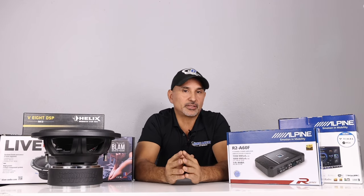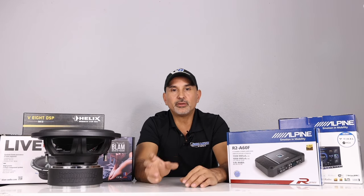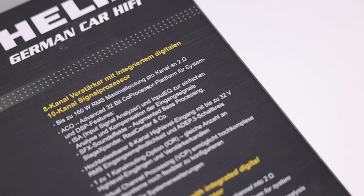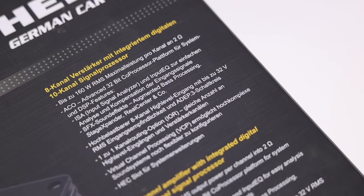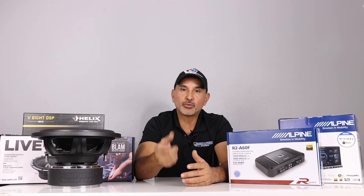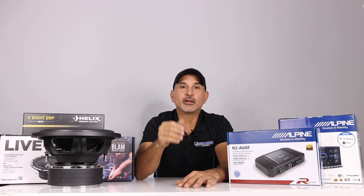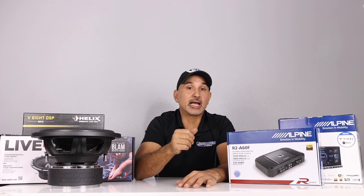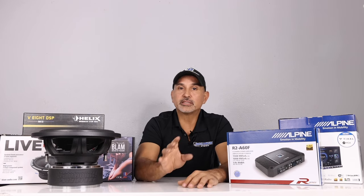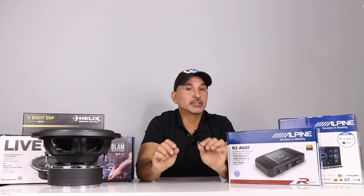The last category is digital signal processors, or DSPs. We're going with the Helix brand DSPs, known for their software that runs across all their units and amplifiers with built-in DSP. It's very easy to use and includes features like virtual channel processing, equalization, and full system controls. Helix makes four different DSP units ranging from a 6-channel up to a 12-channel, all with optical input up to 96 kHz. From the 8-channel DSP and above, there's a digital coax running up to 192 kHz. Reasons for our pick include sound quality and the comprehensive tools for fine-tuning your system.